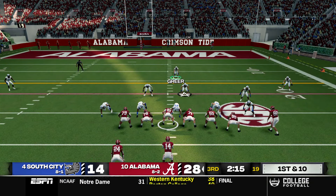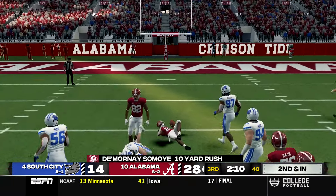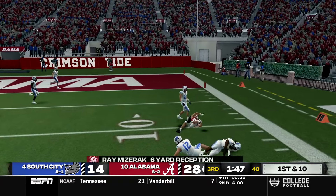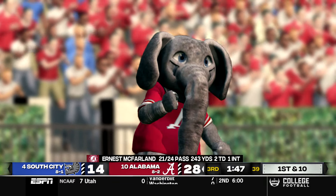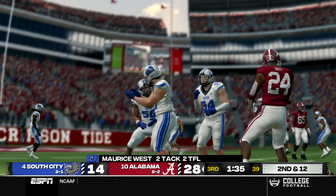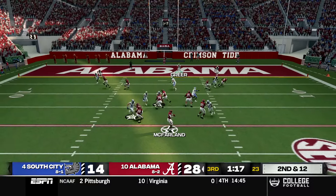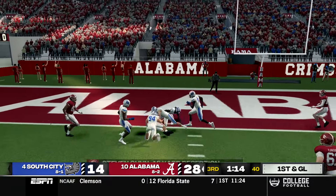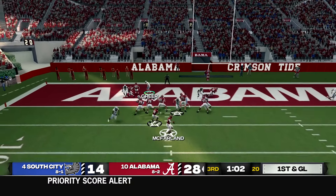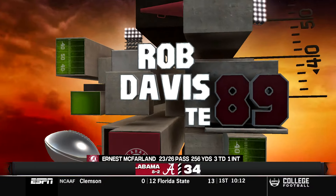Alabama has a chance to make it a three-score game in the third quarter. Samoye starts the drive with a 10 yard run. A quick throw gets six more yards, then Samoye is hit for a loss of two by Maurice West. On second and 12 a quick throw to Gunn gets the first down and puts Alabama at first and goal. McFarland sends Davis in motion, drops back, and throws a quick pass to the back of the end zone — touchdown to Rob Davis, making it 35-14.